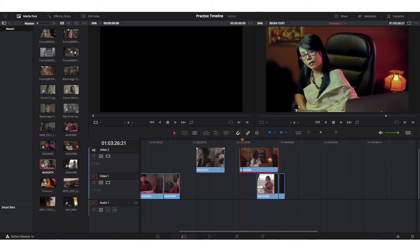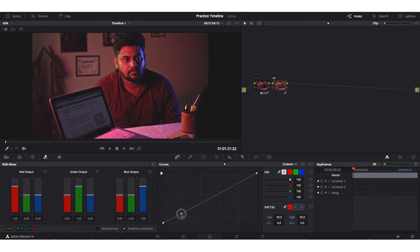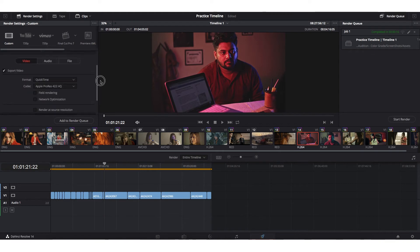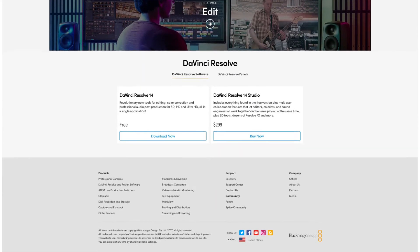You can do all your usual editing, and then once the edit is locked, you can move to the next tab to color correct and color grade your footage. This is a node-based color grading software and you can create stunning images using Resolve. Resolve can make your average footage look expensive if you know how to use it. And you are getting all these advanced tools for free — that is incredible. You can find the free download link in the video description below. This is also available for both Windows and macOS.